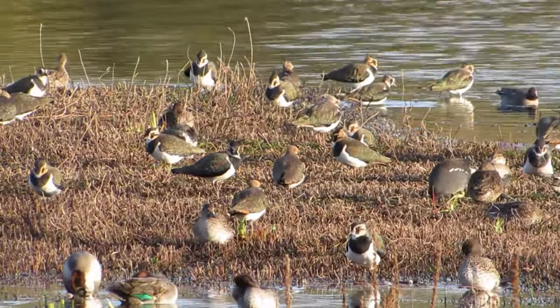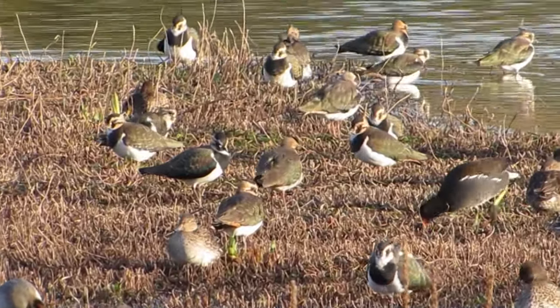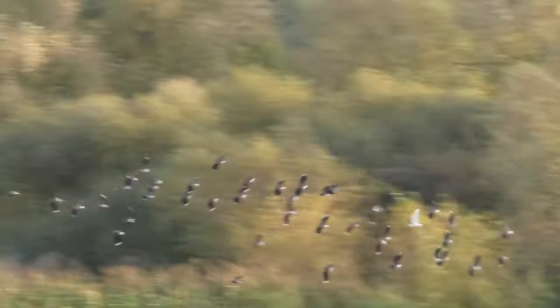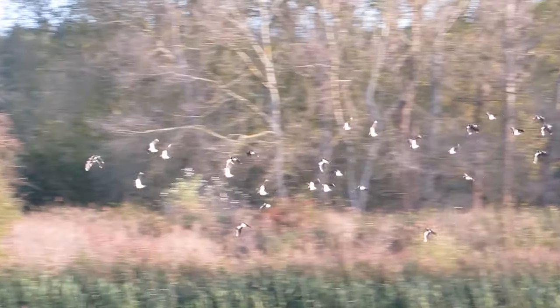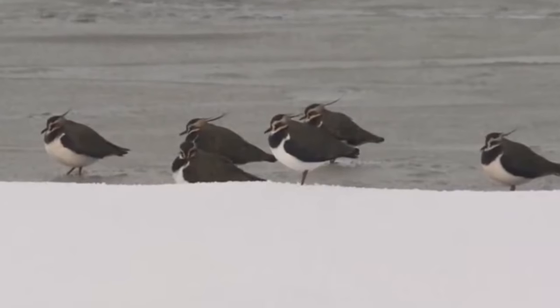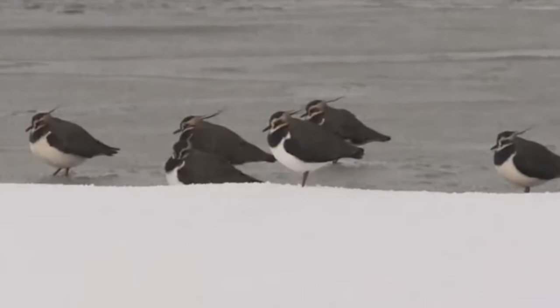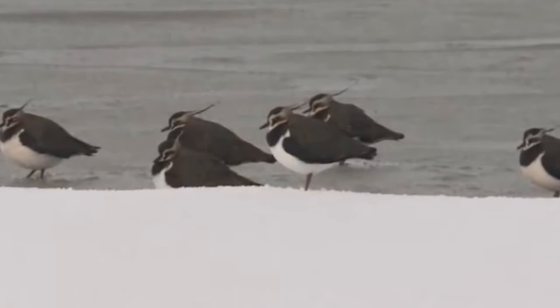There are currently around 97,500 breeding pairs of Lapwings in the UK, which represents a decline of 59% since 1967, and the overwintering population has decreased as well — down 47% since 1996, with around 635,000 birds spending the colder months here.